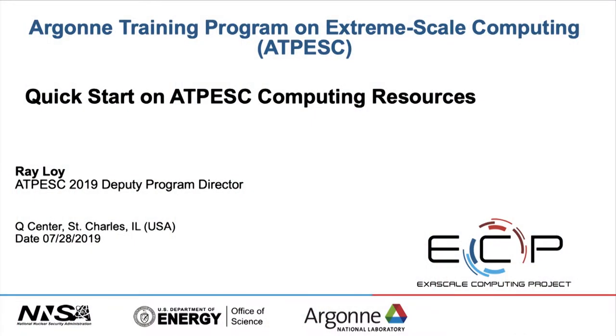My name is Ray Loy and I'm a Deputy Director of AtPESC. I've been involved with it pretty much from the beginning in one form or another, and I'm also ALCF's lead for training. The goal of this talk is a quick overview of all the different systems that you have access to while you're here at the program, as well as a little more detail about the Argonne systems, which are the ones I hope you might focus on.